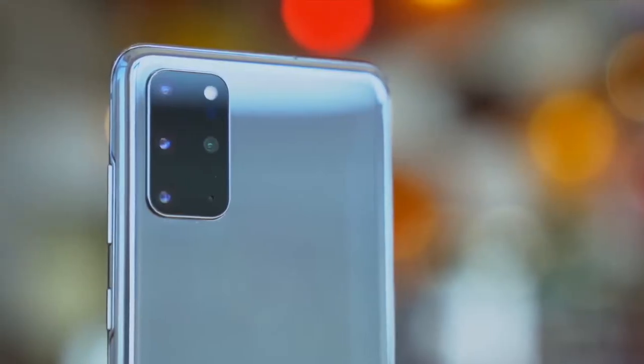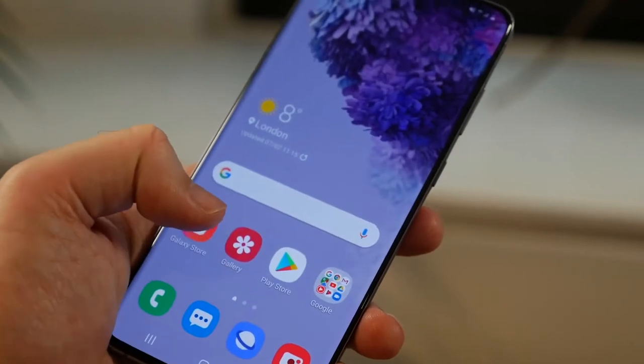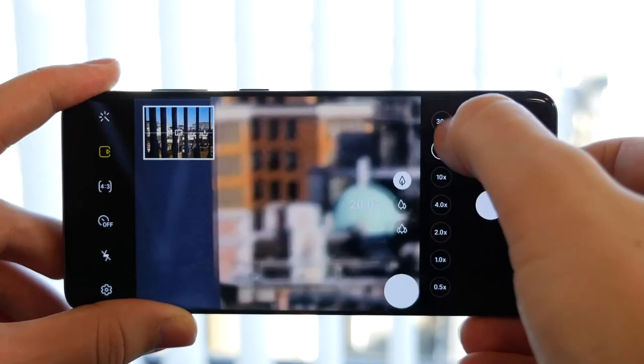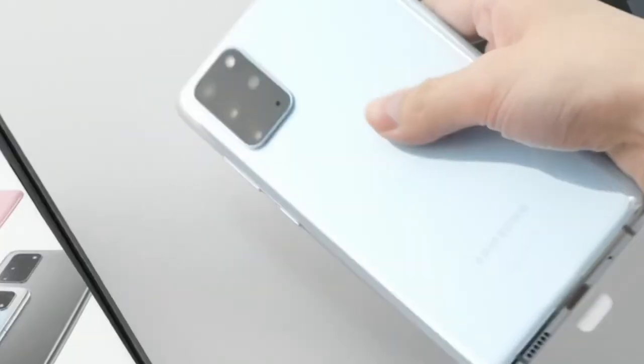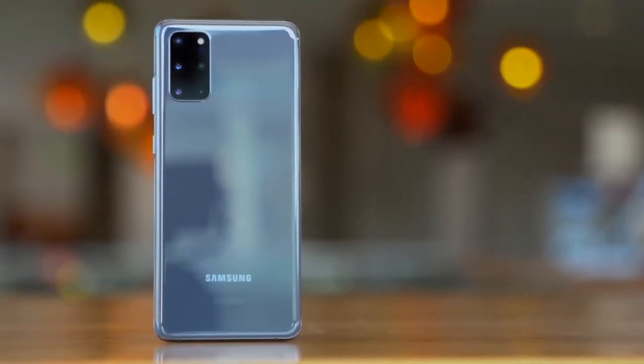To conclude, the Galaxy S20 Plus could be your best 2-3 year investment in an Android phone. We shouldn't just be thinking of the networks we have right now, but what the situation will be 18 months from now. The Galaxy S20 Plus sets you up to succeed in the multiband 5G future, making it worthy of our choice.